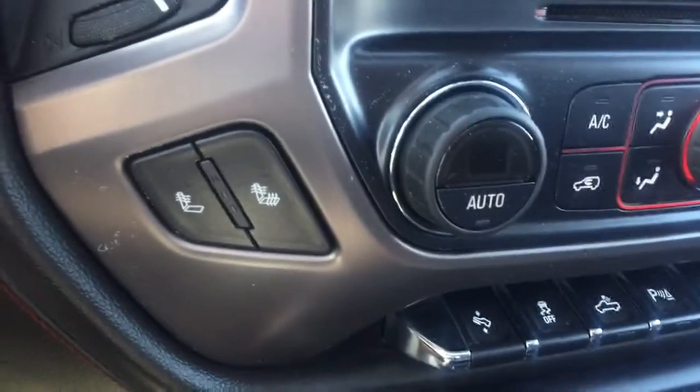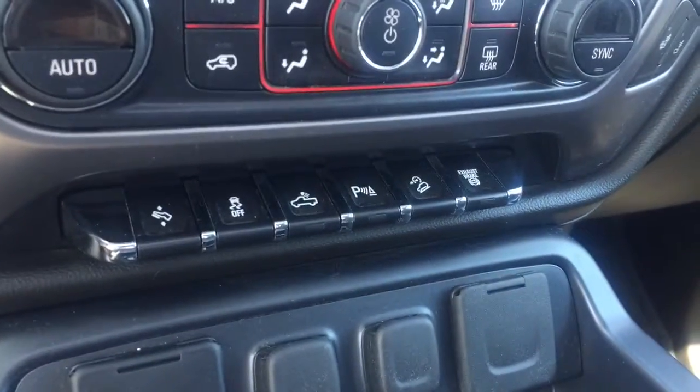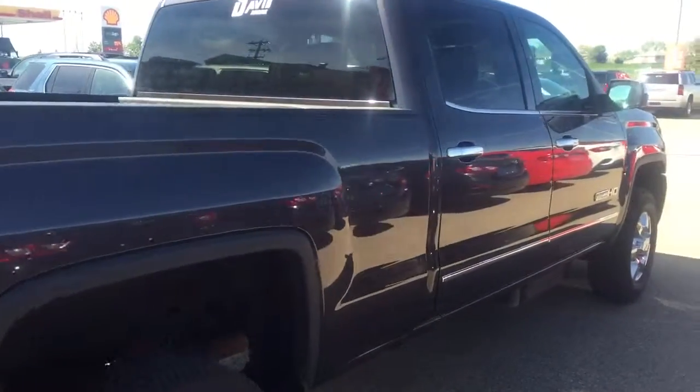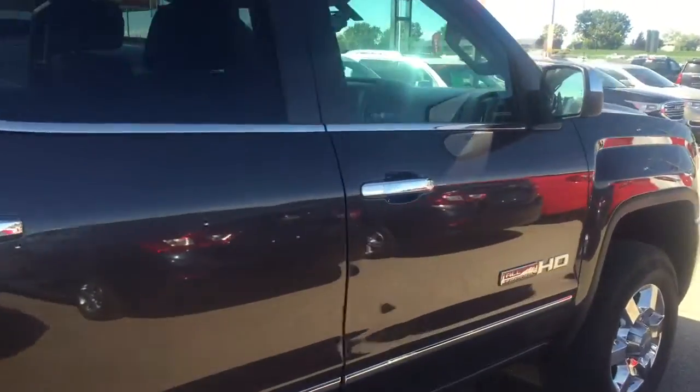Dual climate controls with heated seats, telescopic pedals, rear park assist, comfortable seating, a sunroof, and much more. So don't miss out — hurry in or give us a call today at Davis Chevrolet to book your test drive.